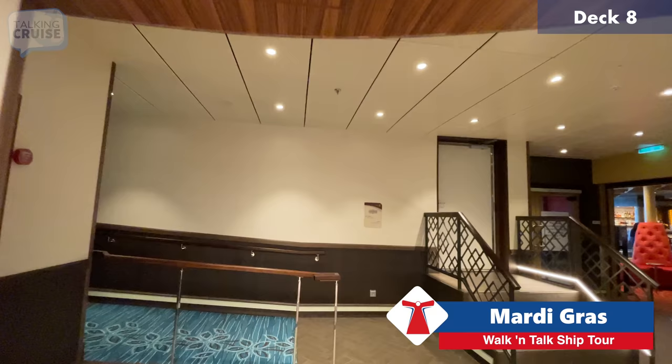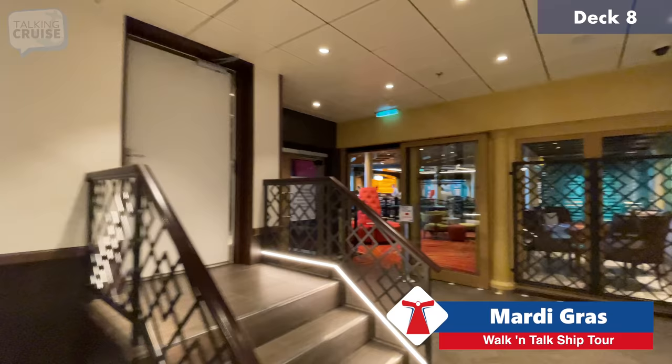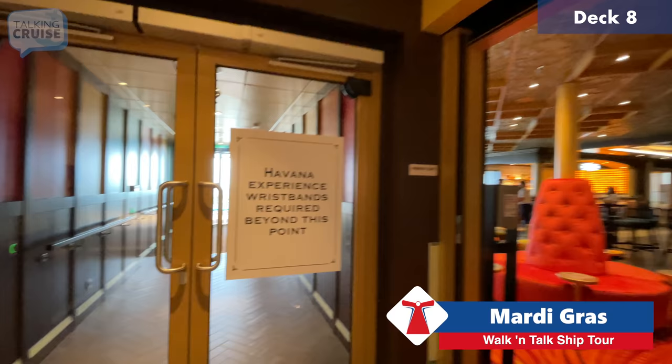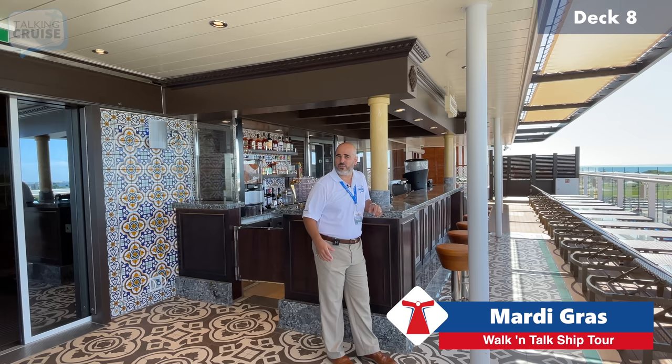We're showing you a bit of the Havana area on the inside. We have exterior video from the other day as well as some of the rooms. Here's the Havana Bar — to get out to the Havana pool and bar area, you do need to have the Havana experience wristband. This is a private space for those who've booked one of the Havana-level accommodations.